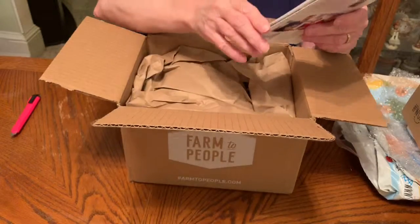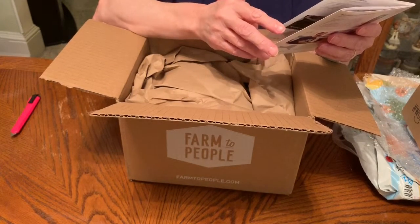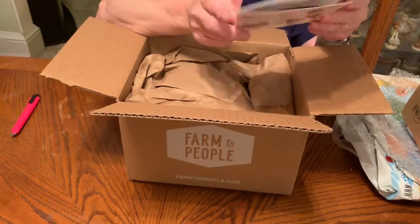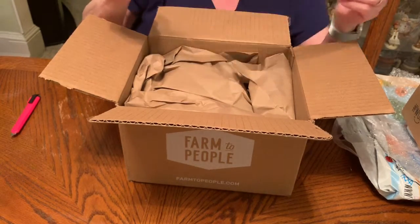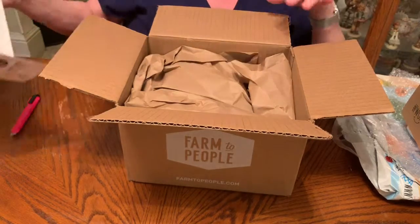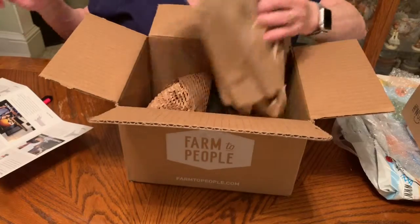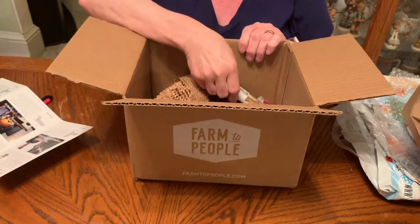First we get our card listing the products. This is a Snack-tastic tasting box. They do have a couple of different subscriptions you can get — I got the full tasting box. Let's see what we have this month. They do package everything really, really well.